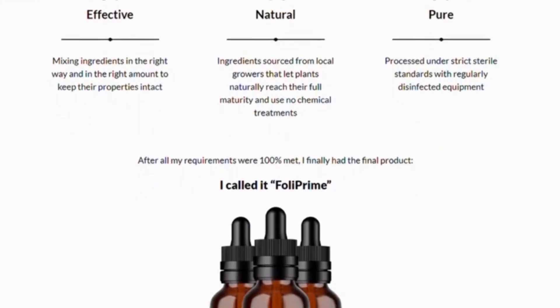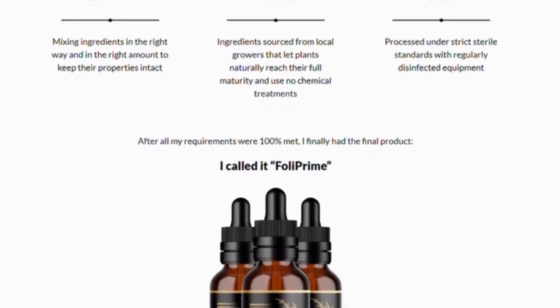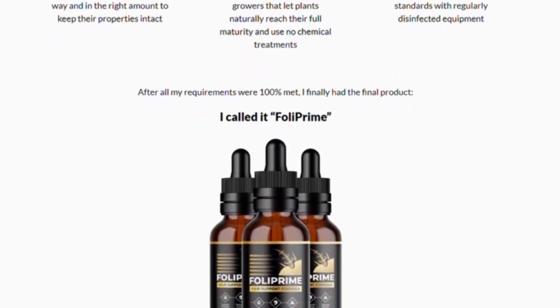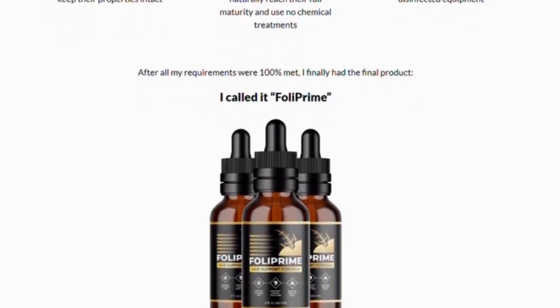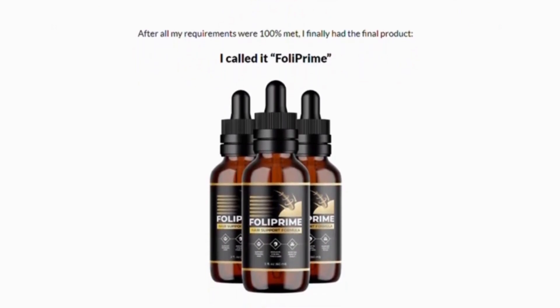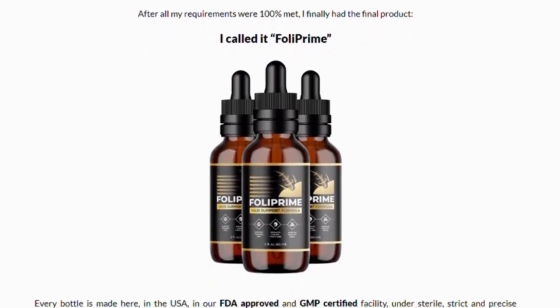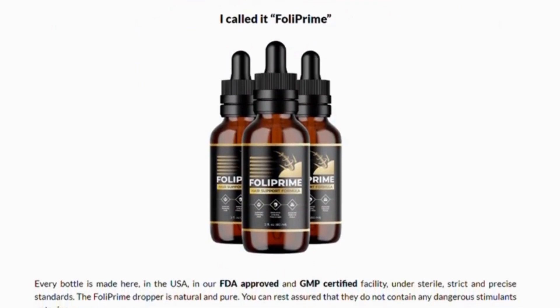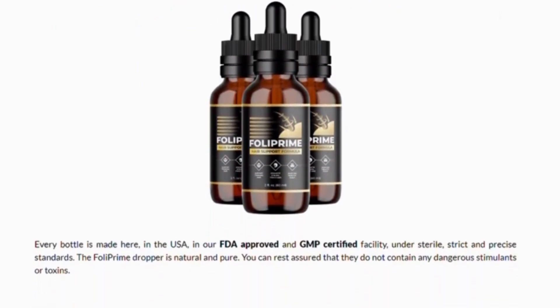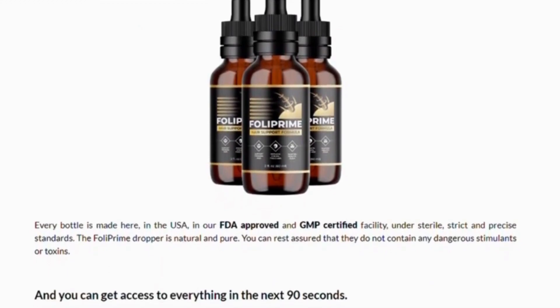Foley Prime combines multiple oils and other ingredients to soak into the scalp and hair with a daily application. Users won't have to ingest anything — they only need to follow the recommended 2 to 3 drops of Foley Prime on the scalp and massage the oil in with their fingers.